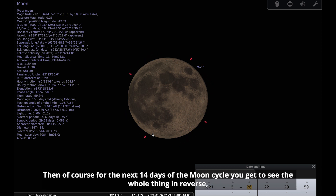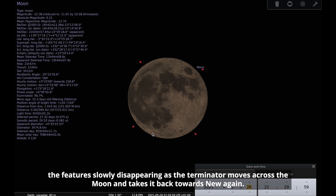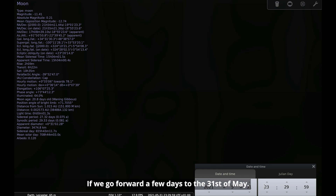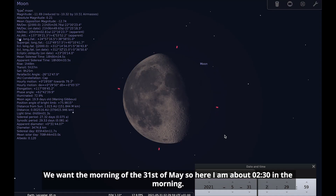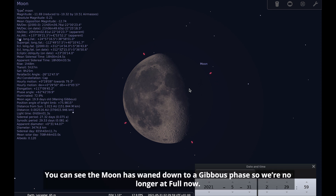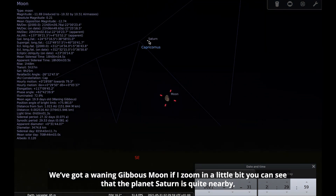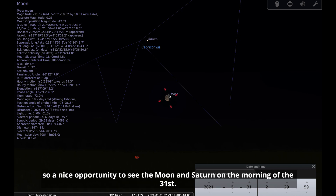For the next 14 days of the moon cycle, you get to see the whole thing in reverse — the features slowly disappearing as the terminator moves back across the moon towards new again. Going forward to the morning of the 31st of May, at around half past two in the morning, you can see the moon has waned down to a gibbous phase. Zooming out a little bit, you can see that the planet Saturn is quite nearby — a nice opportunity to see the moon and Saturn on the morning of the 31st.